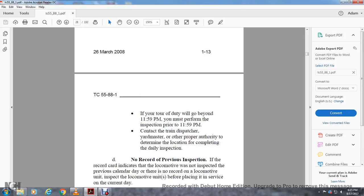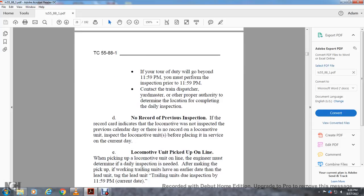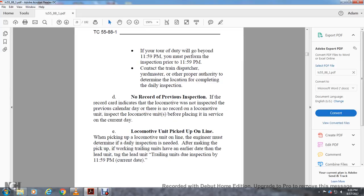If your tour of duty will go beyond 11:59 PM, you must perform an inspection prior to 11:59. If the record indicates the locomotive was not inspected the previous calendar day, there is no record — inspect the locomotive units before placing in service on the current day. When picking up a locomotive unit on line, the engineer must determine if the daily inspection is needed, checking training units dated within the lead unit and trailing units due inspection by 11:59 PM current day.